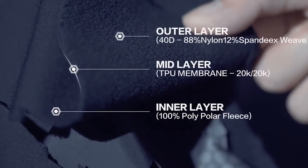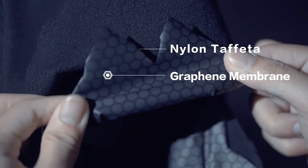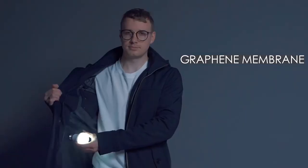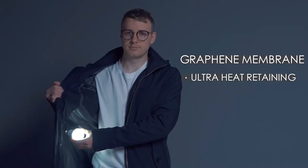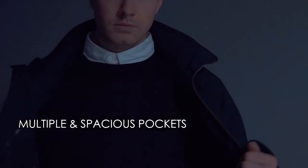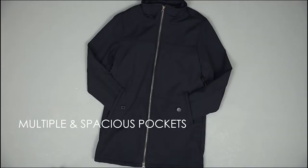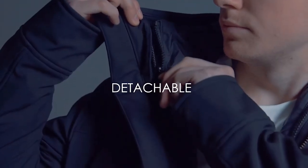Introducing Zeroed — a performance jacket with a trench coat look that makes you feel good while looking good even in severe weather. Featuring PFC-free coating and a waterproof membrane, Zeroed can keep you dry for over an hour in heavy rain. Besides the standard layers of a soft-shelled membrane and polypolar fleece, we also designed Zeroed with another 2.5 performance layer featuring latest graphene membrane technology, making the whole jacket ultra-heat retaining, anti-static, anti-bacteria, and anti-odor.